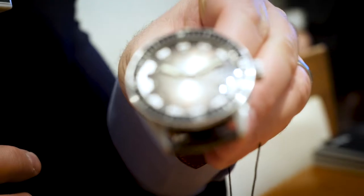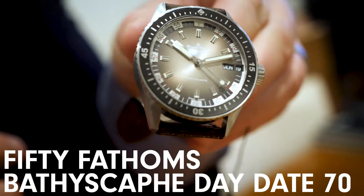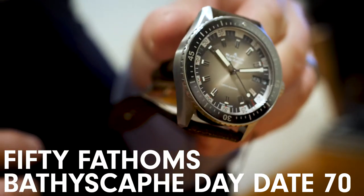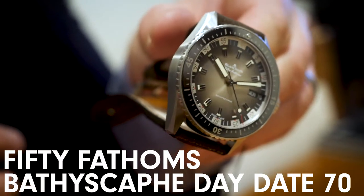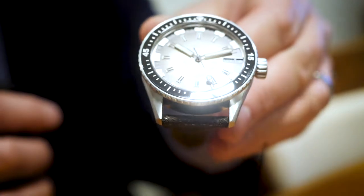This is one of my favourite watches from Baselworld so far. This is the Blancpain 50 Fathoms Baffer Scaff Day-Date 70, inspired from the diving watches of Blancpain from the 1970s. It has a grey meteorite dial — it's a fantastic looking colour.